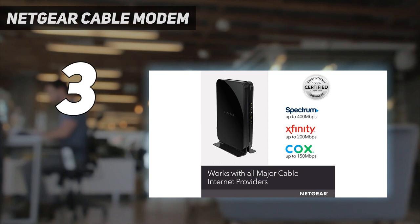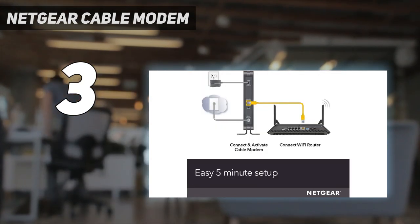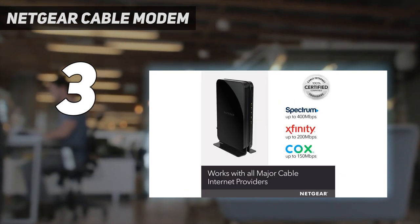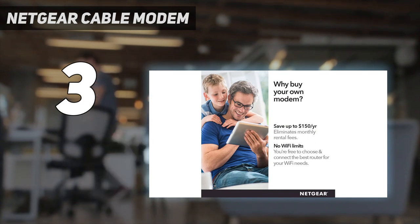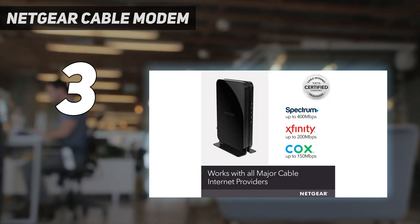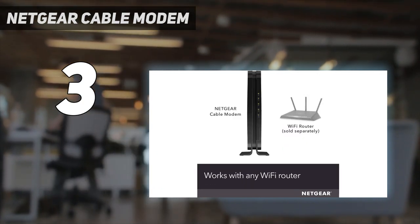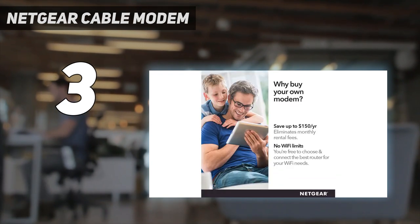However, we would recommend double-checking compatibility just to be sure. The Netgear CM500 is a DOCSIS 3.0 modem with 16x4 channel bonding, so you can expect decent speeds. To be more specific, the modem supports speeds up to 680 Mbps, making it suitable for budget internet plans. Depending on your ISP, the speed will vary — for example, Spectrum supports up to 400 Mbps, Xfinity up to 200 Mbps, and Cox up to 150 Mbps.